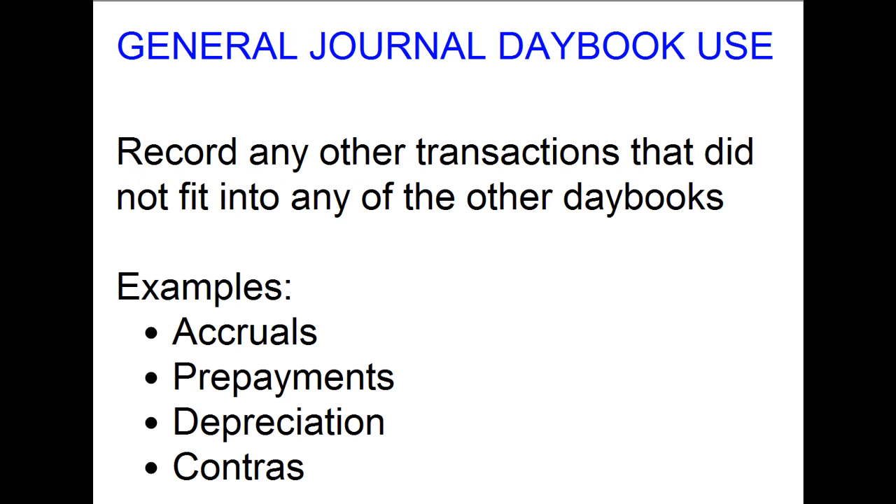The final day book, the journal day book, was used to record any other transactions that did not fit into any of the other day books. Things like accruals, prepayments, depreciation, and corrections would be some of the transactions recorded in the journal day book.